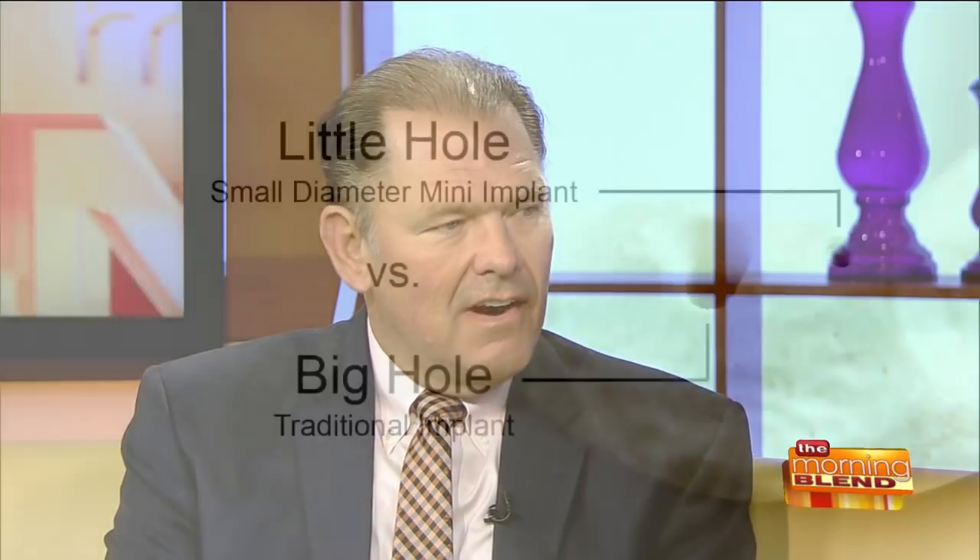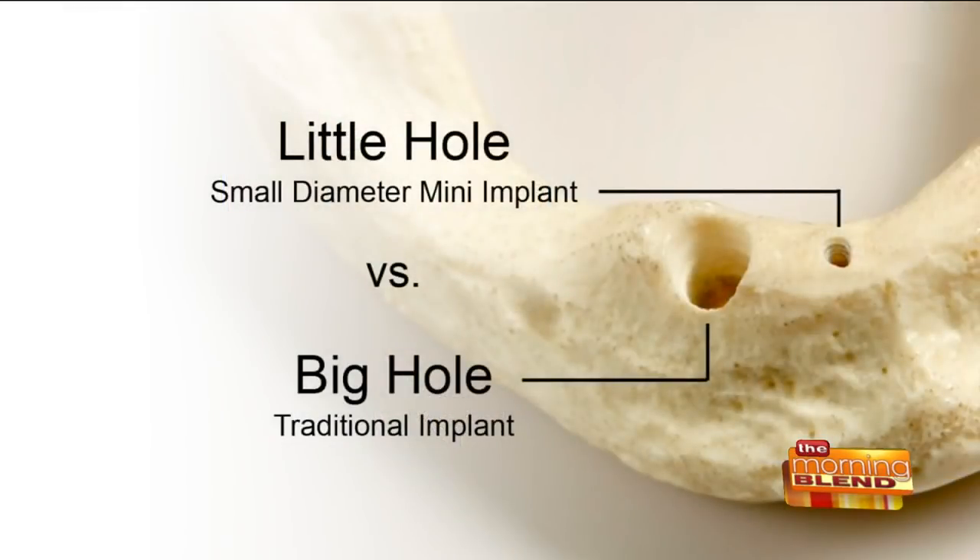Standard implants are large because they have a screw hole through the center of them, making it more of a surgical procedure to place in somebody's jawbone. The human jaw is only so wide, so a smaller hole means less trauma, less difficulty healing — less of everything. The mini implant is maybe two or three millimeters in diameter at most, whereas traditional implants can be up to six millimeters. There's only so much jawbone available, so you need something that fits within it.